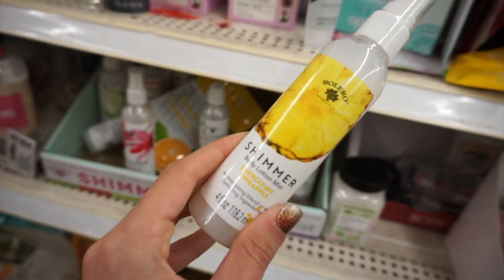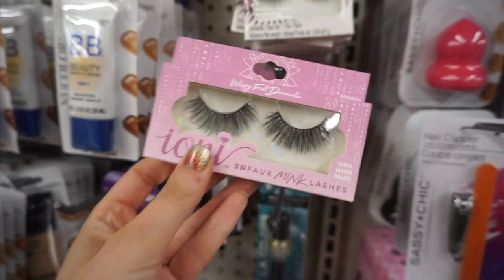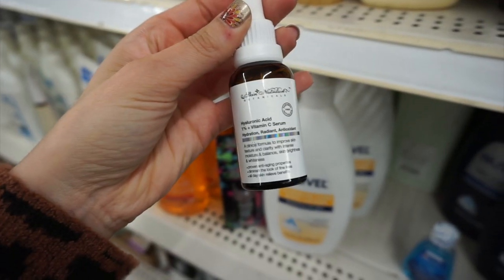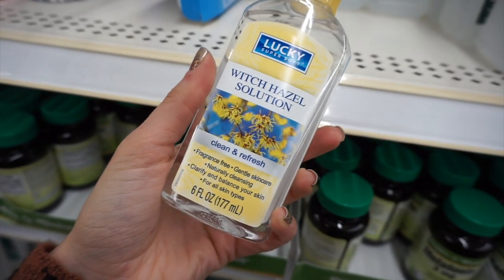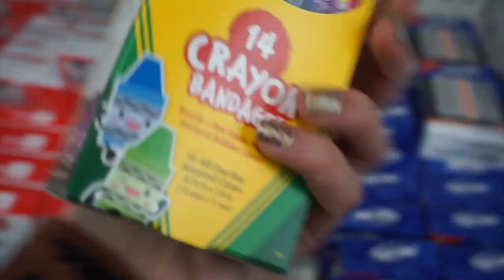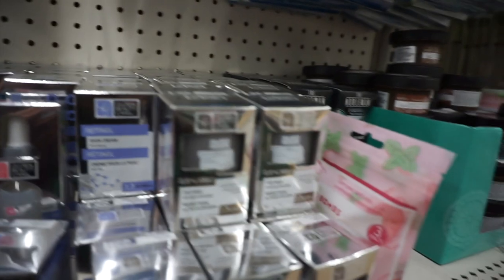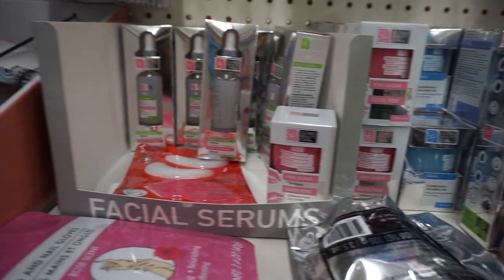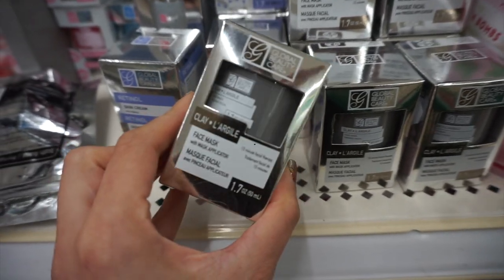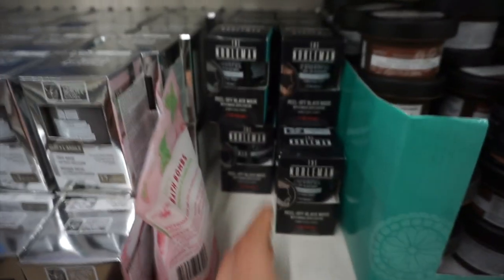There were Bolero shimmer body mists, each with their own individual scent. Ioni lashes are a must-have. The makeup section though was really the only part of the store that wasn't great. I also found hyaluronic acid serum, a Lucky witch hazel solution I had never seen before — pretty good find — and Crayola band-aids which I thought were the cutest. A couple more Global Beauty Care finds: retinol skin cream and a clay face mask. Let me know if you guys have any favorites from Spa Scriptions. There was also a peel-off black mask for men.